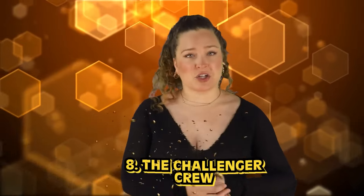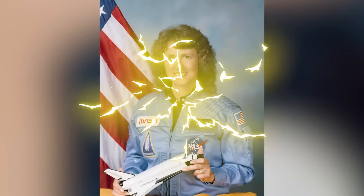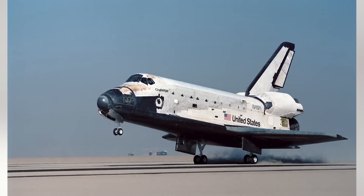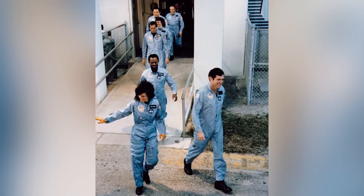In our number 8 spot today, we have The Challenger Crew. This photo was taken of the clearly very excited Challenger Crew as they walked down the ramp ready to head off on their mission. The crew even included 37-year-old Christa McAuliffe, who was a high school social studies teacher. She had won a spot through NASA's Teacher in Space program, and had trained diligently for months to be the first non-military person in space. On January 28th, 1986, the Challenger mission proved to be fatal just 73 seconds after liftoff. Two rubber O-rings failed because of the cold temperatures of the morning, and on live television, the world watched as this spacecraft broke apart and plunged into the ocean, sadly taking the lives of everyone on board.